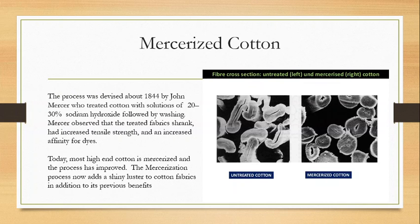Let's talk about mercerized cotton — a very popular finish for cotton. This process was devised in about 1844 by a man named John Mercer, who treated cotton with solutions of about 20 to 30% sodium hydroxide, followed by a washing. Mercer observed that the treated fabric shrank — this is a method of pre-shrinking — it had increased tensile strength, making it stronger and more durable, and had an increased affinity for dyes, so it could take dyes easier and produce brighter, more vibrant colors. Today, most high-end cotton is mercerized and the process has improved.